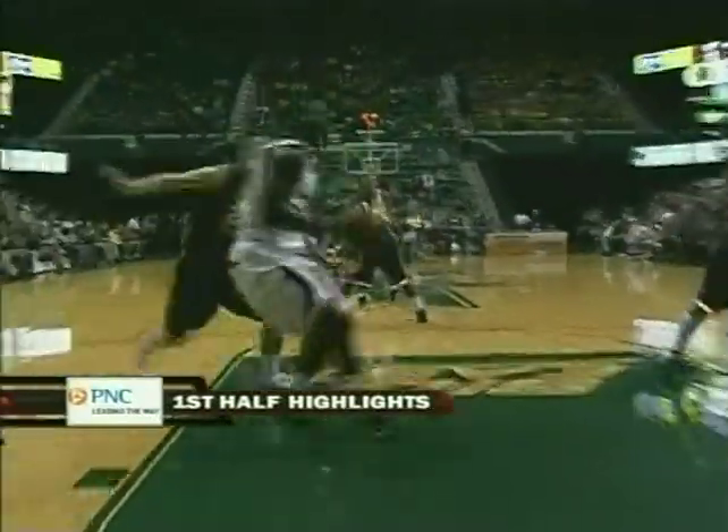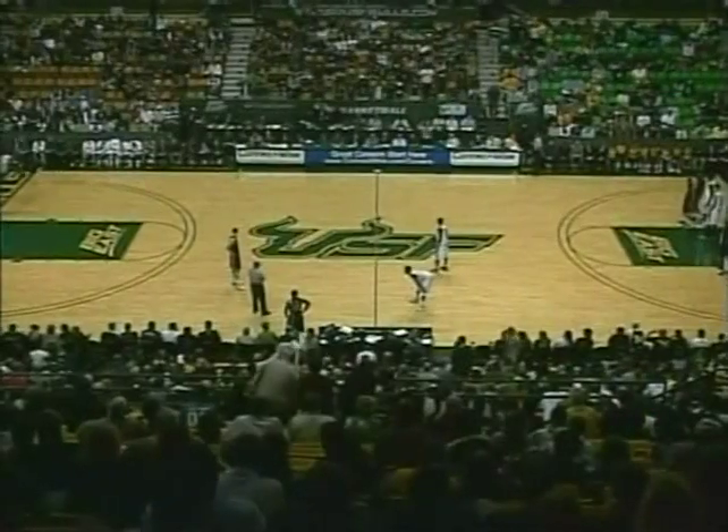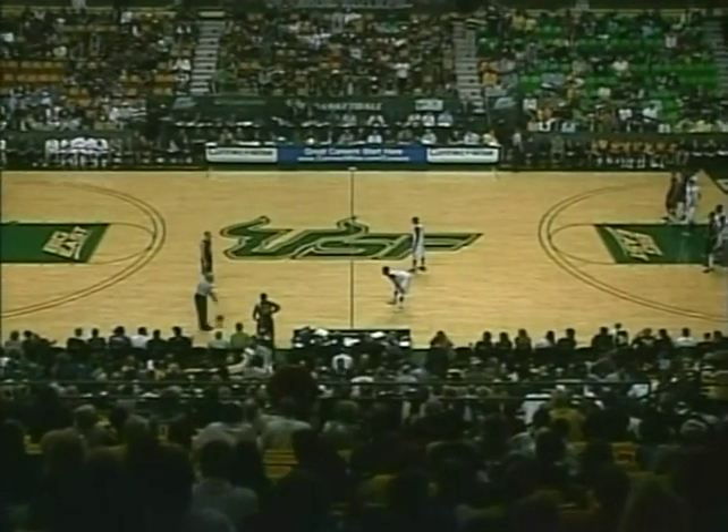If you're Stan Heath, you have to feel pretty good. Dominique Jones only has seven points at halftime and you're still within three of West Virginia. West Virginia, on the other hand, has done a very nice job defending both guards, especially Jones. Now we'll see what both coaches have done in terms of adjustments.